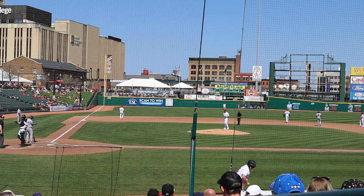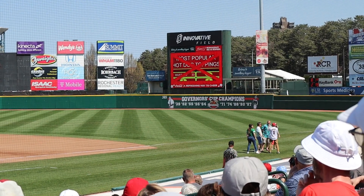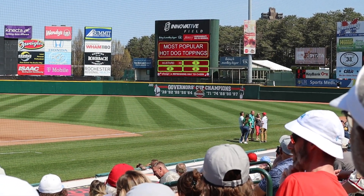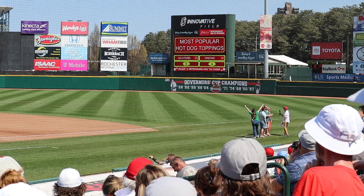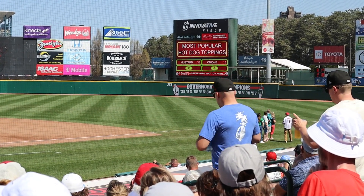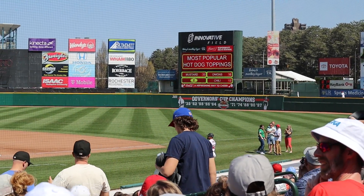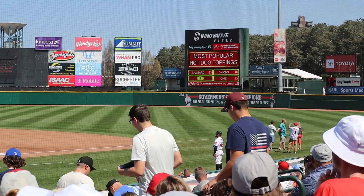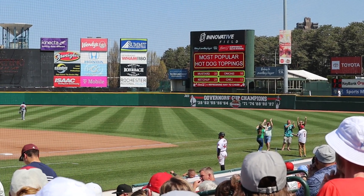They're playing a game — relish is in the top four. He says onions — the survey says it is a top four. Chili! She says chili. How was chili above relish? Another win — chili cheese. Ketchup! It's good to see mustard's number one.